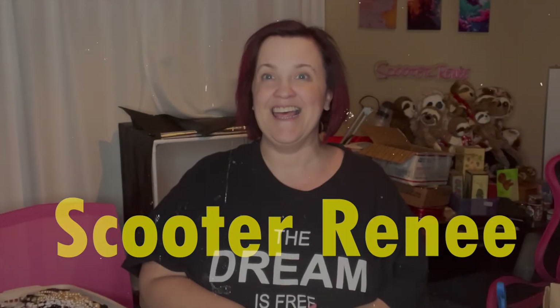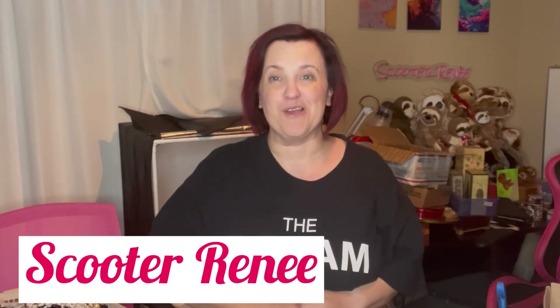Hey guys, it's Pamela, a.k.a. ScooterRenee. If you are brand new to my channel, welcome in. I'm so glad to have you here. And if you are returning, thank you so much for coming back.